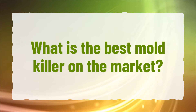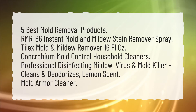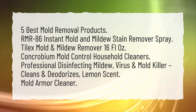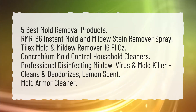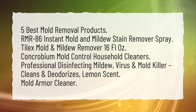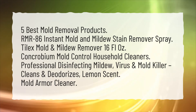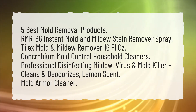What is the best mold killer on the market? 5 Best Mold Removal Products: RMR86 Instant Mold and Mildew Stain Remover Spray, Tylex Mold and Mildew Remover 16 Fluid Oz, Concrobium Mold Control Household Cleaners, Professional Disinfecting Mildew, Virus and Mold Killer Cleans and Deodorizes Lemon Scent, and Mold Armor Cleaner.